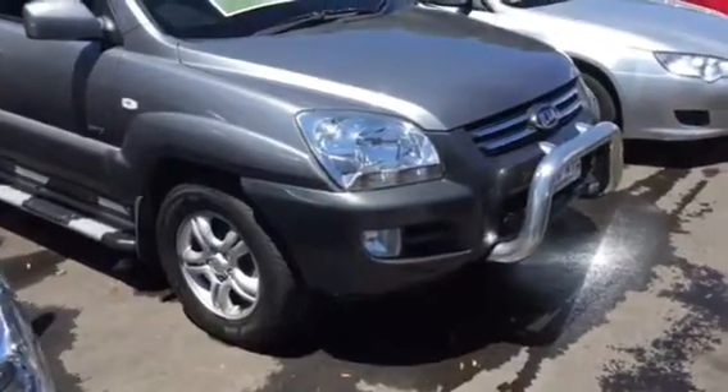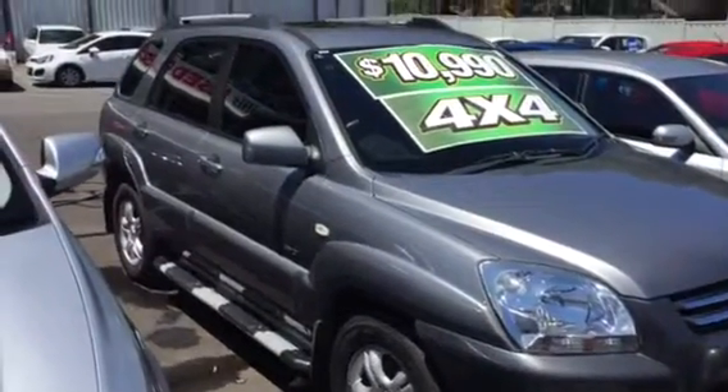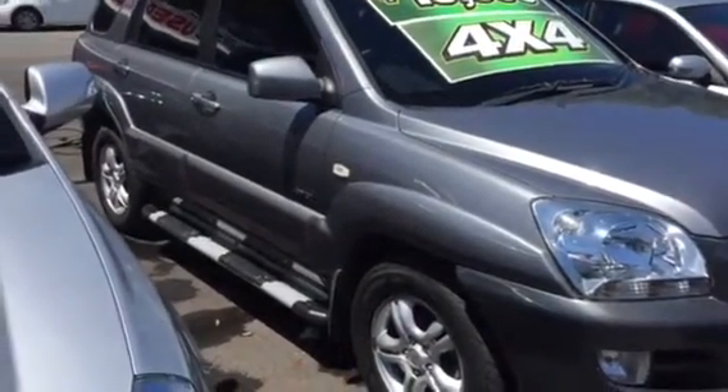Hi Erica, it's Matt here again from Wayne Phyllis. Just going to shoot the video of the Sportage I just spoke to you about. Now it does have side steps on this one, but we can take them off. I know you said you didn't want them, so we can take them off, that's no problems.